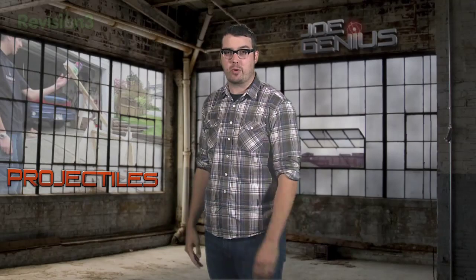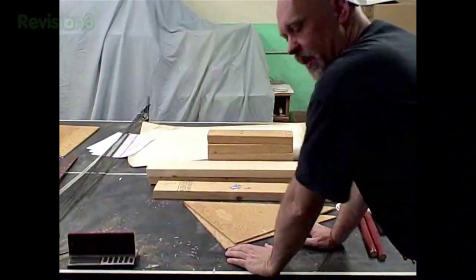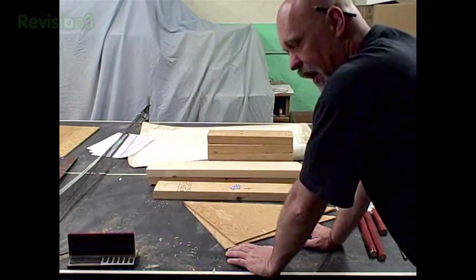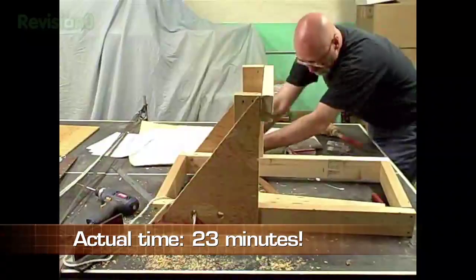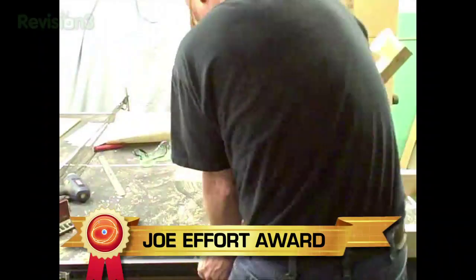The trebuchet is just one primitive version of the catapult. The more modern versions don't really work a whole lot better. Here's one built by a garage scientist in 10 minutes — well, he says it took 10 minutes. In this video, I'm going to be building a powerful catapult that I call the Wyvern, all in 10 minutes' time, just to show you how easy it can be to build a nice catapult. We give this homemade catapultist the Joe Effort Award — his speedy projectile build didn't go quite as planned, but he's still got a bitchin' lesson in ballistic physics.